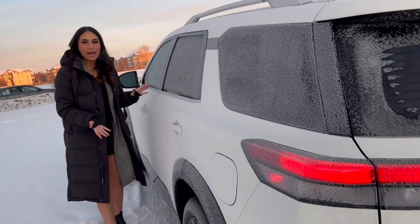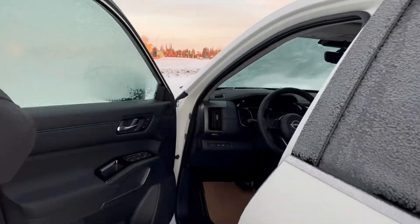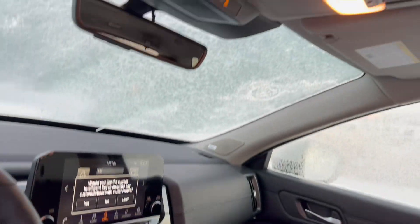So right here I have our SL Premium. I'll pop this over and you can see the features inside. You have keyless entry here on the door. You'll also get heated seats and the heated steering wheel here in the middle.